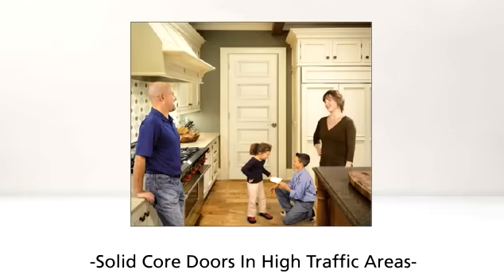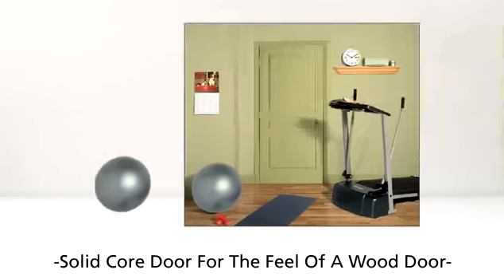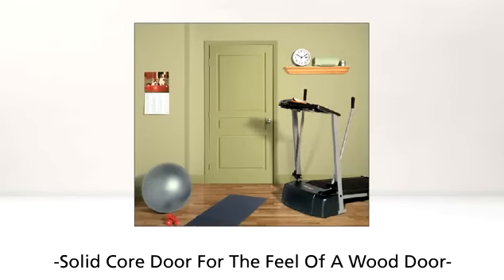Solid core doors also work well in the high traffic areas of your home. Because in addition to superior noise reduction, solid core doors give you the feel and heft of a solid wood door and added durability to withstand the dings and dents of daily life.